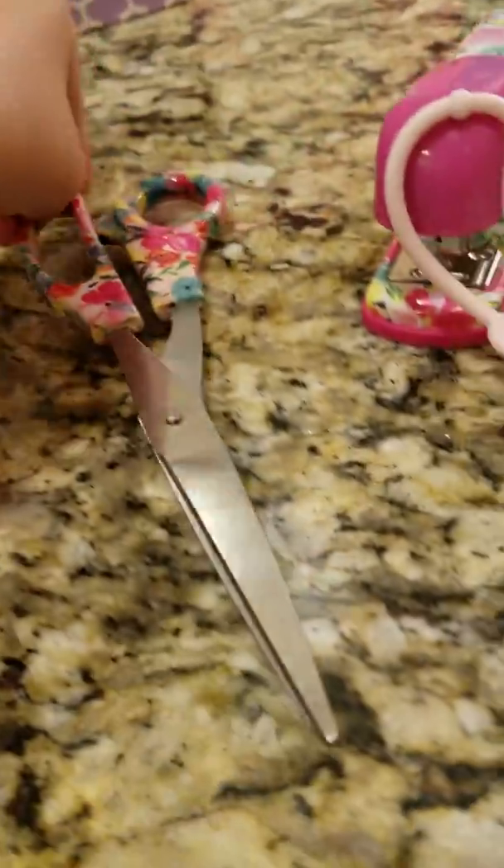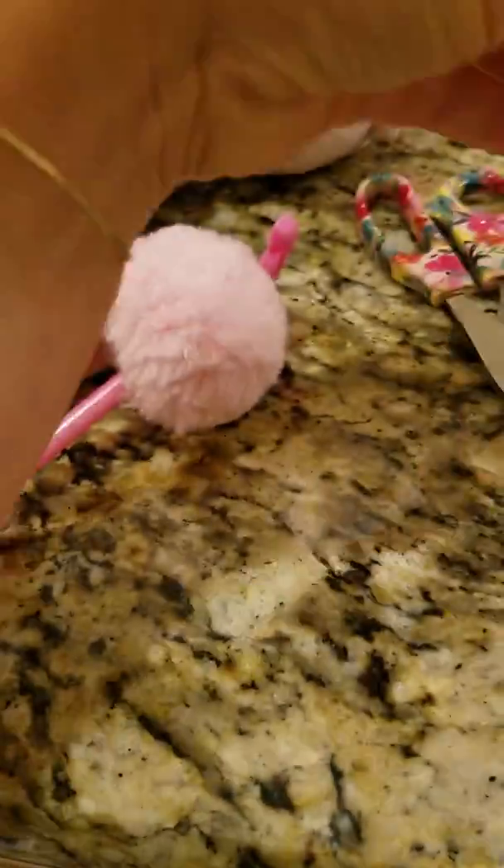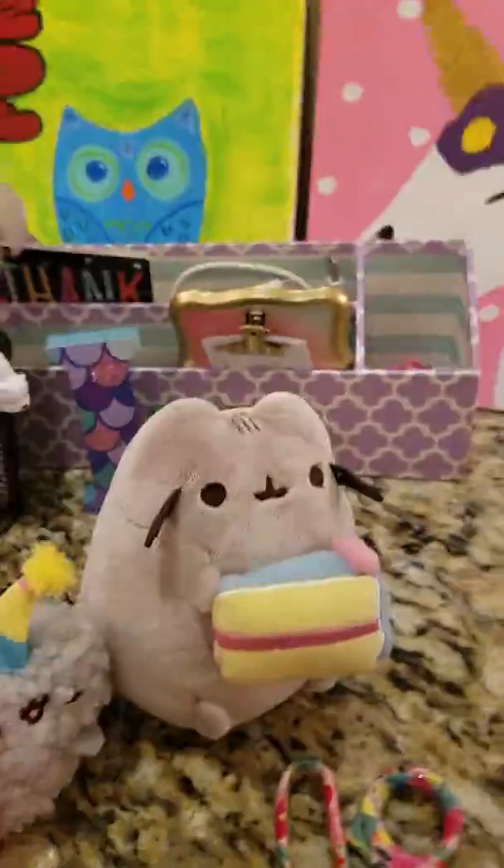Some cute scissors and a stapler, some Germex which smells awesome, and a staple remover that's very cute. So I'm gonna set up everything on my desk and I'll show you.